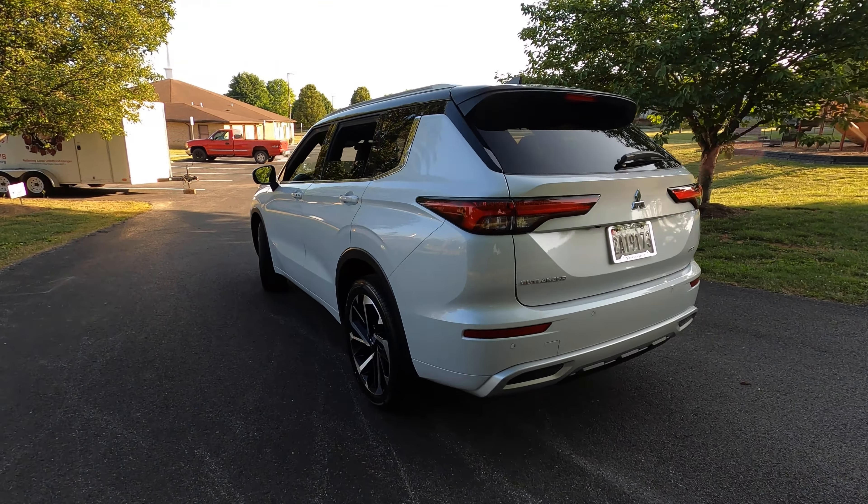The drive mode selector gives us Tarmac, Gravel, Snow, Normal, Eco, and Mud mode. Each mode has a different image - eco shows trees on a road, normal has city buildings, tarmac looks like a desert area, and my personal favorite display is the mud mode. I've been driving in normal mode all day. We also have Mitsubishi's Fast Key entry system with push button start, and rear door pull-up sun shades - great if you have children, especially newborns.